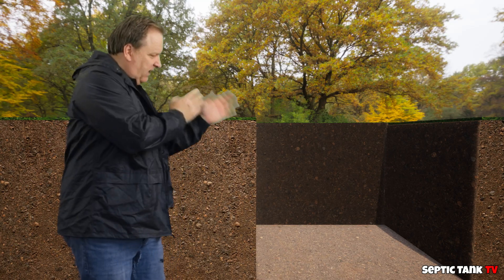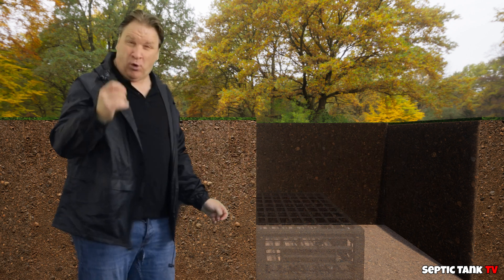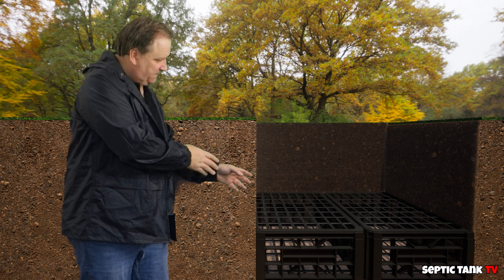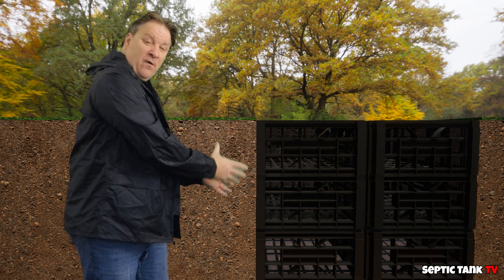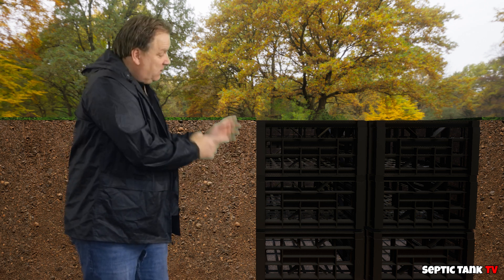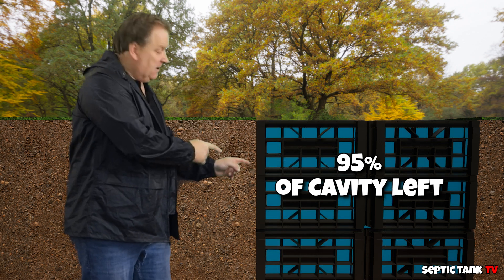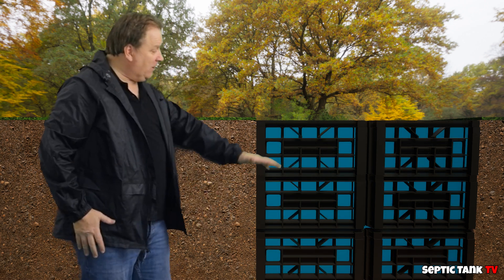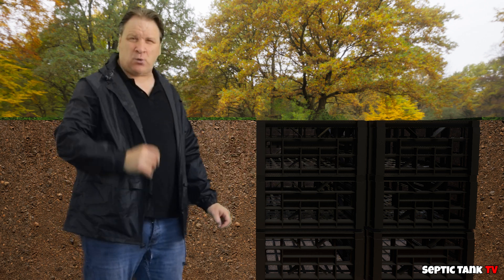So let's start again. Here's your hole that you've just dug — you've got a hundred percent cavity. Now watch what happens when we fill it with soakaway crates. You not only retain the footprint and structure of the hole, you're also retaining 95% of the cavity. The hole can fill up with water, and from there the water can naturally drain and soak away into the soil.